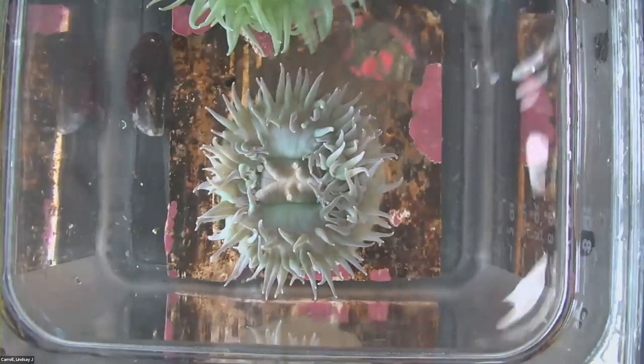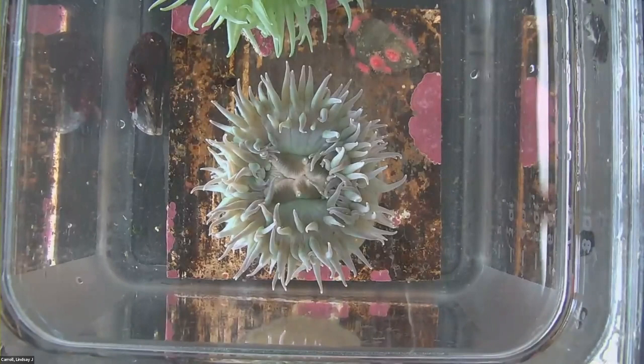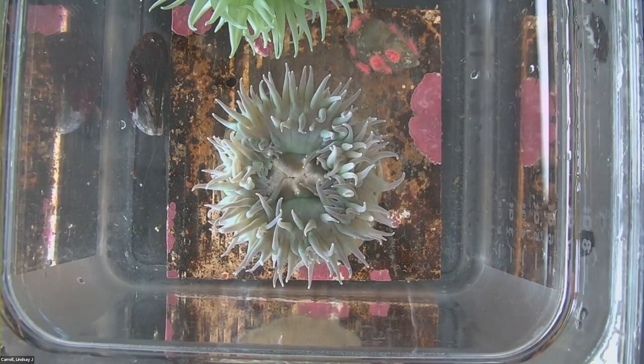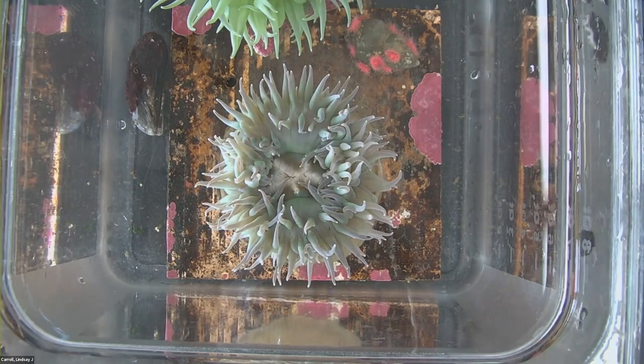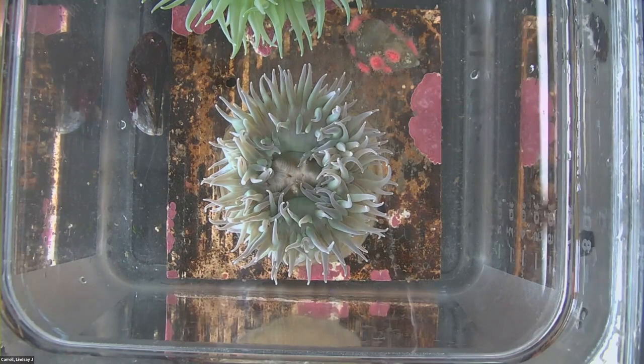Otherwise, anemones are really good at defending themselves. Do we know how long an anemone can live? Any guesses? Guesses from the audience include five years, ten years, thirteen years — and one person says forever. If they don't have predators, they must die of old age at some point. I have seen up to 80 years — they can live up to 80 years, which is pretty impressive. Of the tide pool animals we are going to explore today, that is the longest-lived.